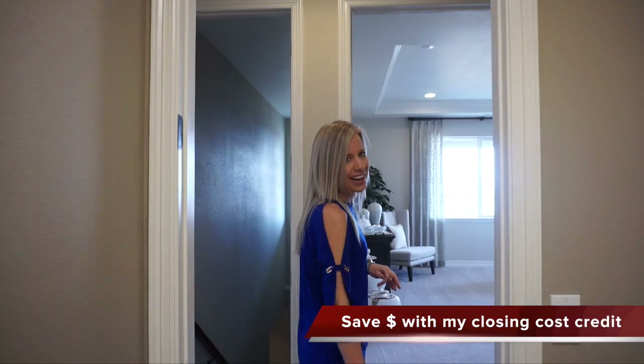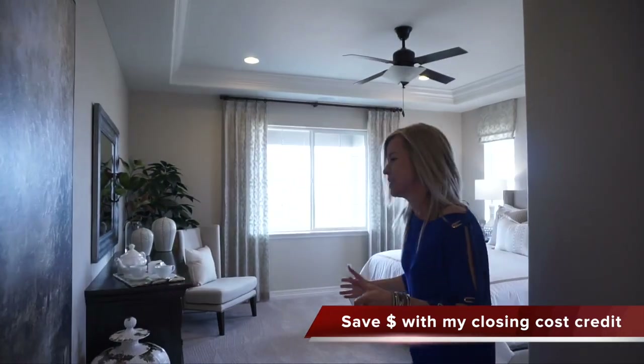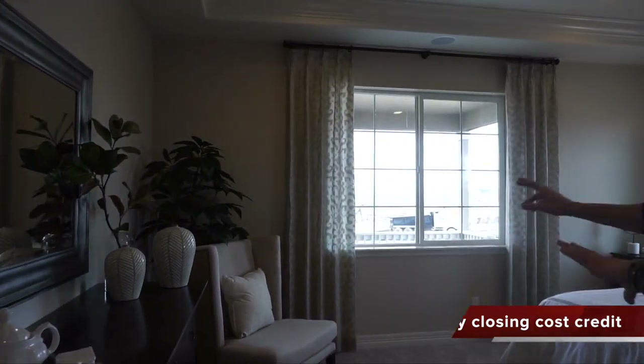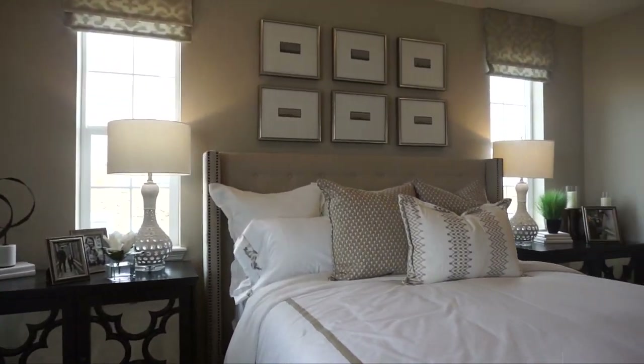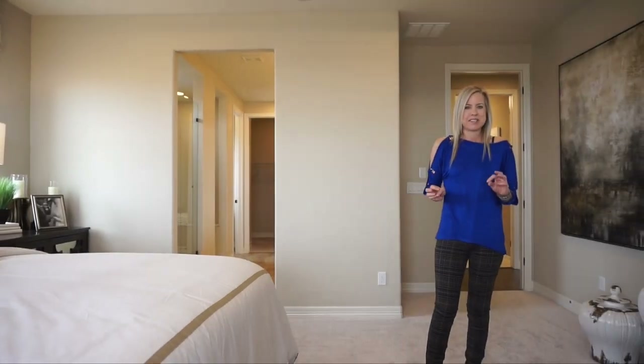Let's check out our master bedroom — really spacious as you can see, because they have some big furniture in here. We're talking a dresser, a chair, a plant, and look at all the space we have in between the bed. Some great big side tables as well. Lots of space in this master bedroom, and some nice windows make it feel light and bright.